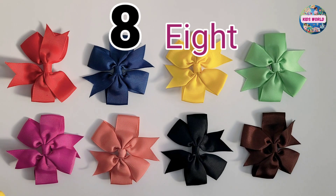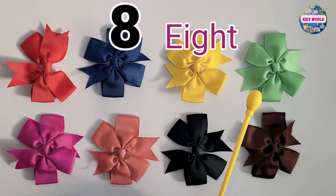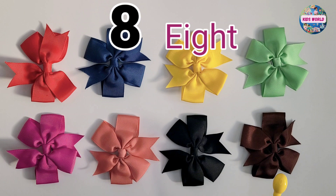Let's count again. One, two, three, four, five, six, seven, eight.